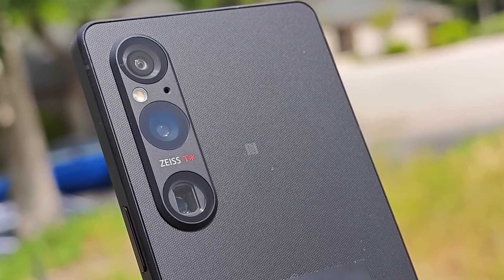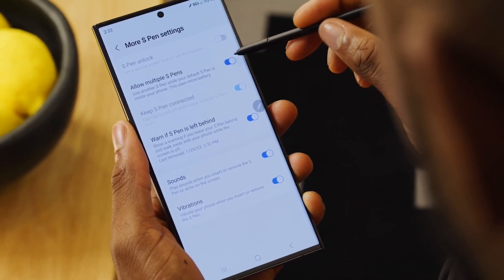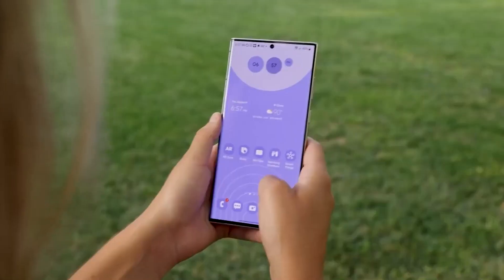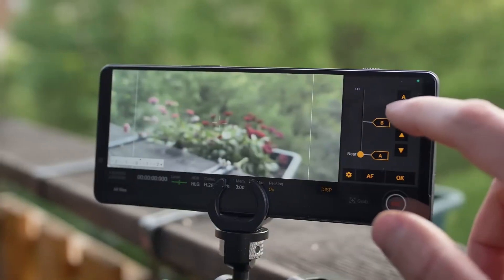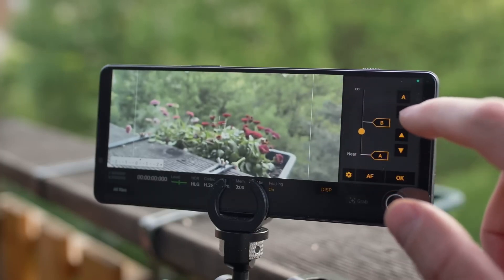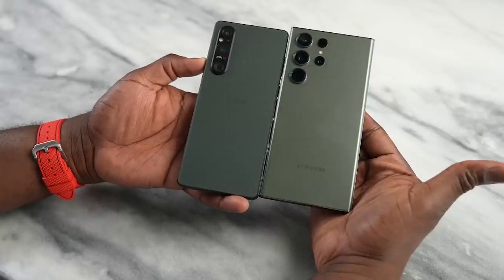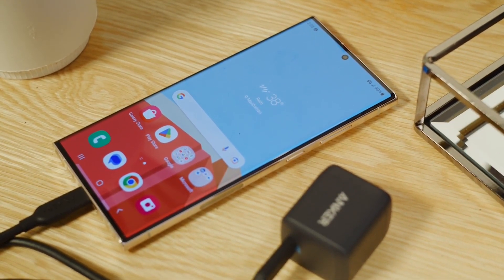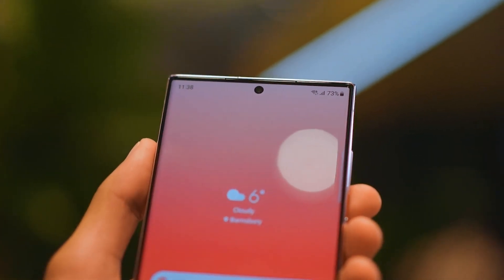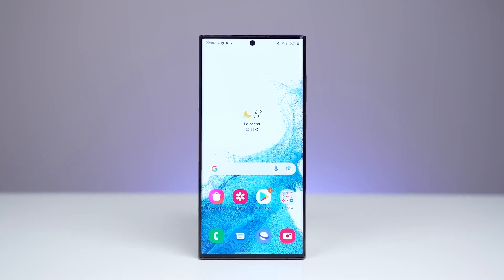But here comes the main question — which one should you choose? Well, it really depends on your personal preferences and budget. If you value a built-in stylus for note-taking and photo editing, the Samsung Galaxy S23 Ultra might be the one for you, and with its excellent long-term software support, you can keep using it for years to come. On the other hand, if you're a photography enthusiast looking for a unique camera setup, the Sony Xperia 1 5 might be more up your alley — the 52-megapixel Exmor T sensor is definitely impressive. But let's not forget about price: both phones are expensive, with the Xperia 1 5 coming in at an even higher price point. Ultimately, it comes down to what matters most to you — camera quality, stylus support, or long-term software updates.